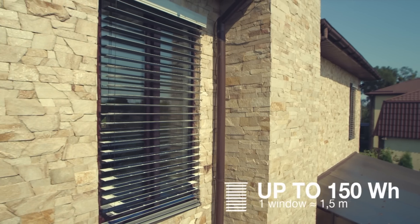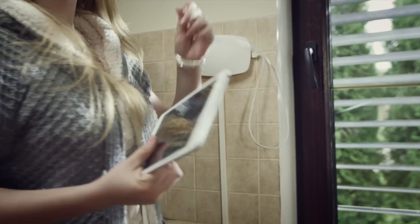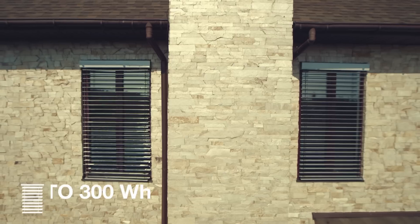smart blinds that automatically track the sun and generate electricity from its energy. It's very simple to use. Even children can use green energy for their needs. All reports and control systems are available on your smartphone.